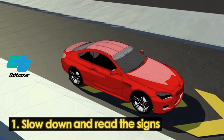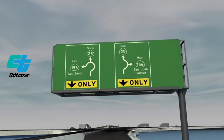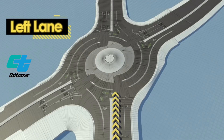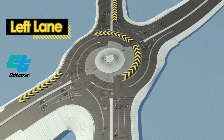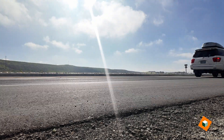As drivers approach the roundabout, they're seeing signs overhead suggesting which lanes to get into — whether you want to make a right, go straight, or make a left. You're committed to a single lane. The traffic on the left has the right of way, and people are able to, with the slower speeds, identify a gap when they can get out safely into a lane, take the roundabout, and exit at their destination.